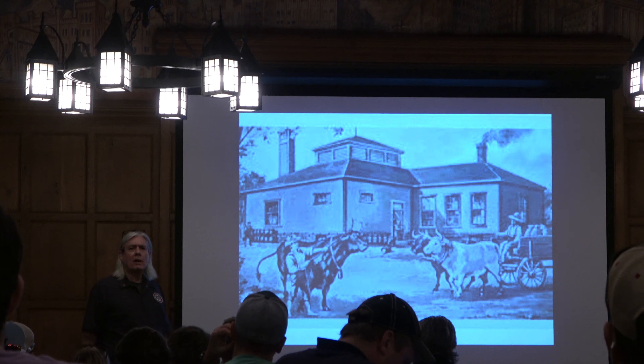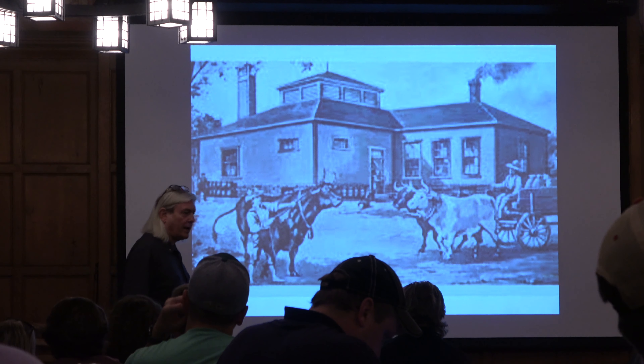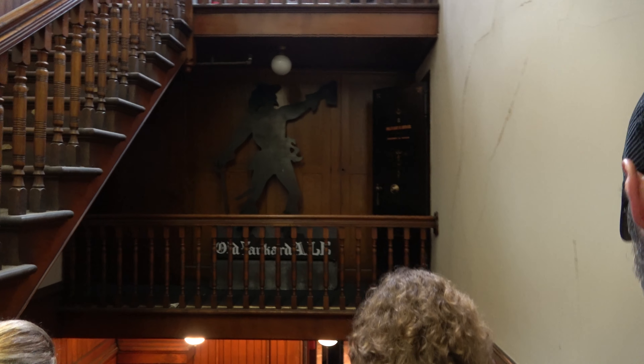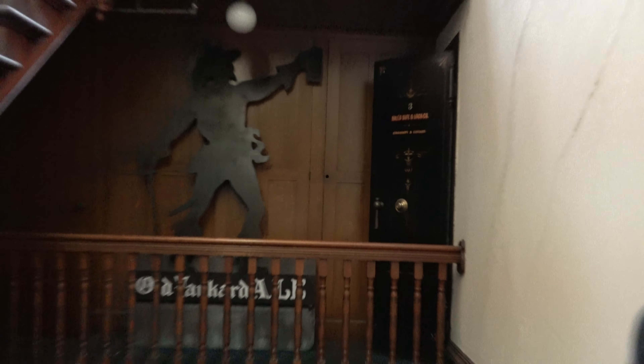You do learn about the history in this room and the founding of the company. The brewery stopped production back in August of '96. It hasn't really been used since - it's more of a history thing now. There's one of the old vaults where they kept all the money.